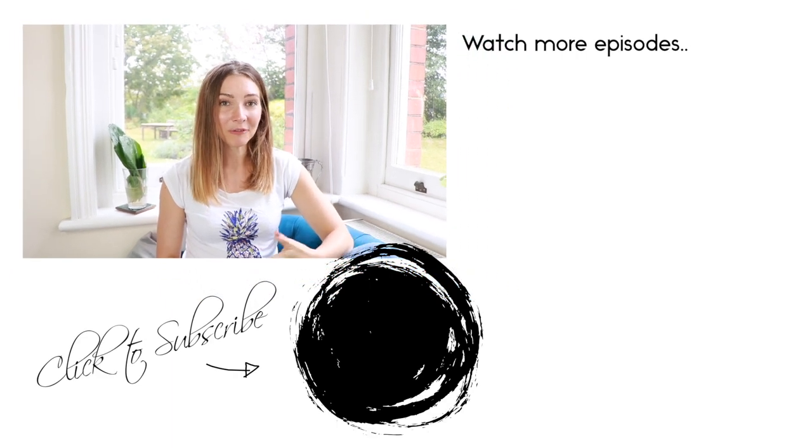If you liked this video and found it useful, please let me know by liking it, share it with your friends, comment below and subscribe. Thank you very much for tuning in today and I will see you next Tuesday. Have a great day.